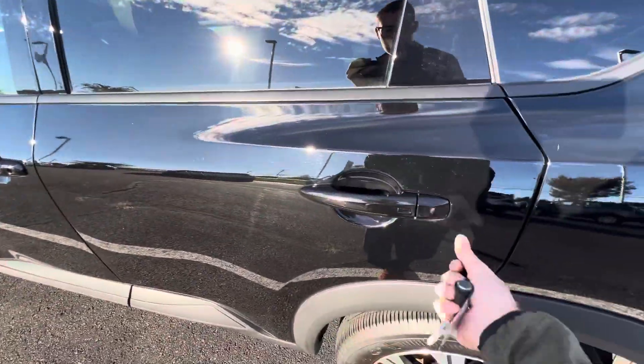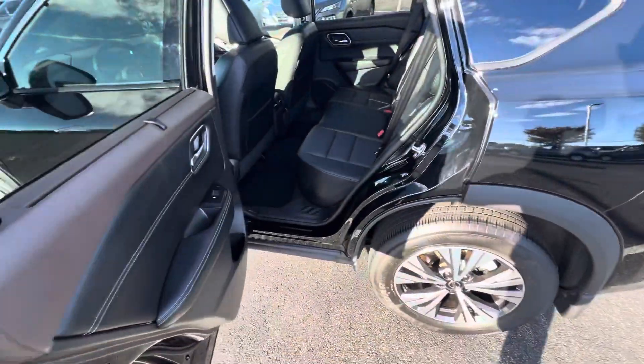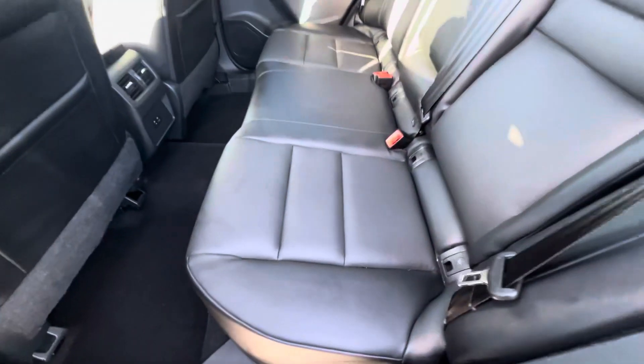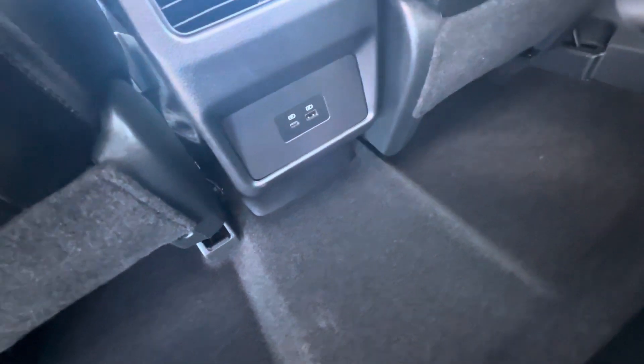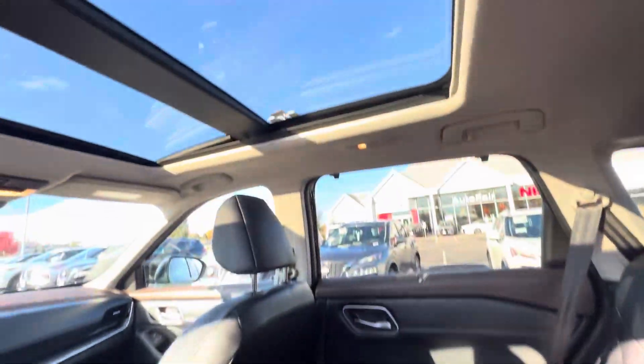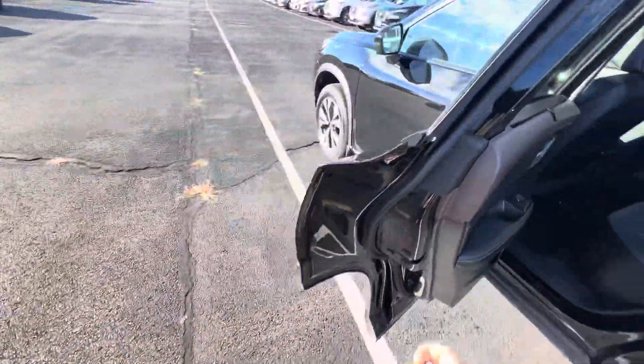Heading into the back seat — we've got four-door keyless entry. Just give the button a press on the door to unlock: one press for that door, two for all four. In the back, we've got our leatherette seats, because of course it's a premium. We've got USB-C and USB-A charging, as well as our panoramic moonroof. We've also got built-in window shades on this model.